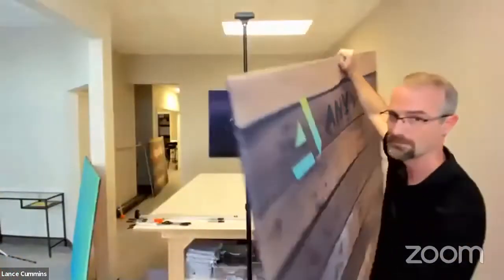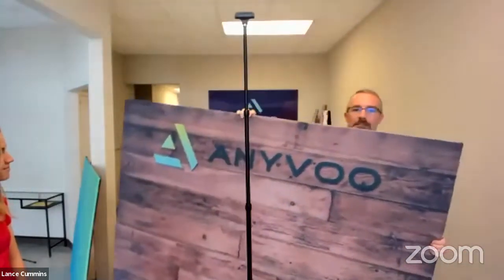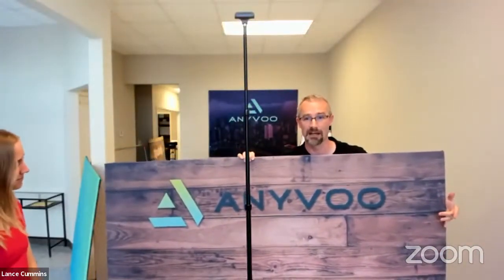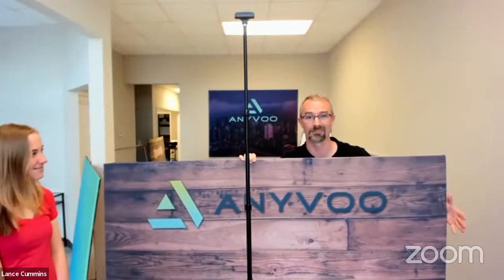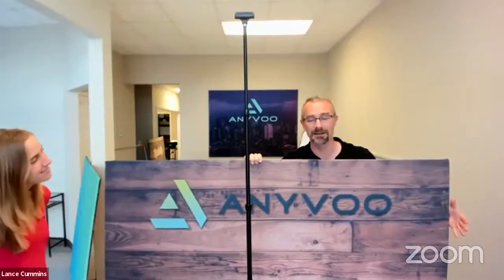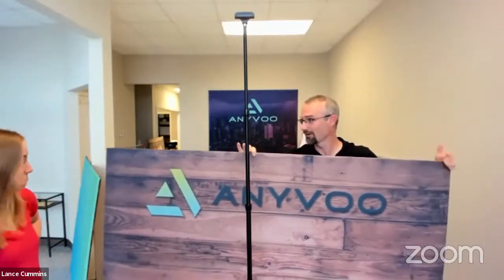Every AnyVoo backdrop is actually double-sided. So I'll turn this around — in this case the other side is branded AnyVoo, but we can print any kind of design on these fabrics. Anything you could possibly imagine that you want behind you in a professional setting, we can do that. What we typically recommend is to create a branded space behind you — it doesn't have to be the logo over the shoulder like you're doing the evening news, but be a part of your brand.